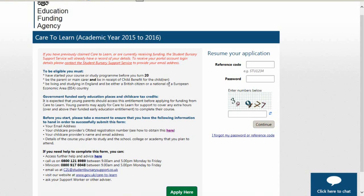To be able to claim Care2Learn you must be under 20 years old when you start your course and live and study in England. You will also need to be the main carer for your child, be claiming child benefit, and meet our residency conditions. Your course or study programme should also have some public funding, and your education institution will tell you if it has.